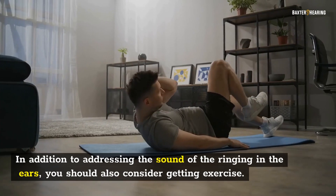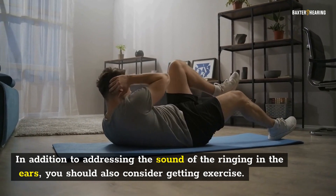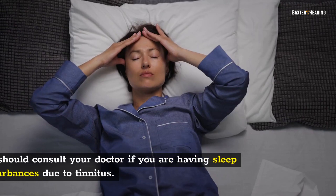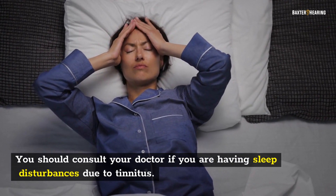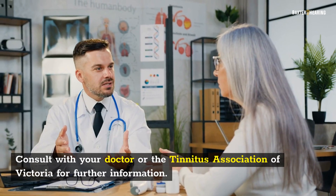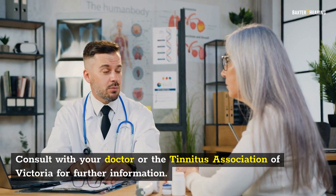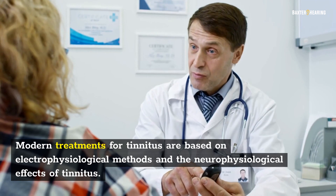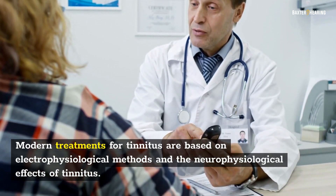In addition to addressing the sound of the ringing in the ears, you should also consider getting exercise. Regular exercise helps you deal with stress and fatigue. You should consult your doctor if you are having sleep disturbances due to tinnitus. Do not ignore them, as many tinnitus cures have no scientific basis. Consult with your doctor or the Tinnitus Association of Victoria for further information. Modern treatments for tinnitus are based on electrophysiological methods and the neurophysiological effects of tinnitus.